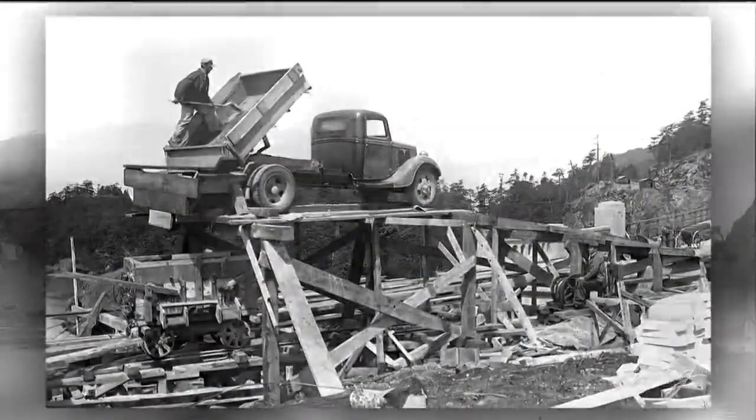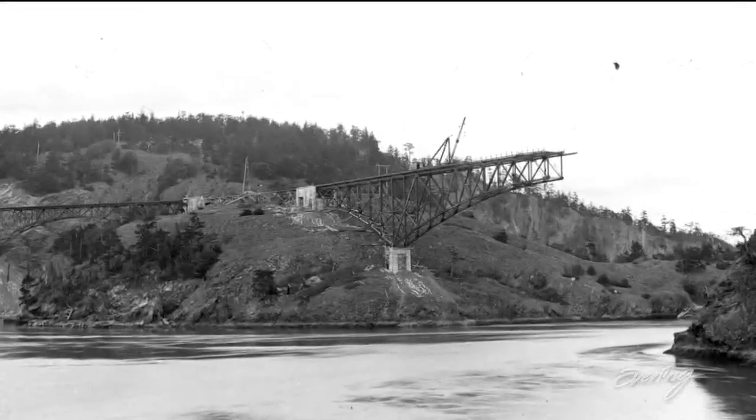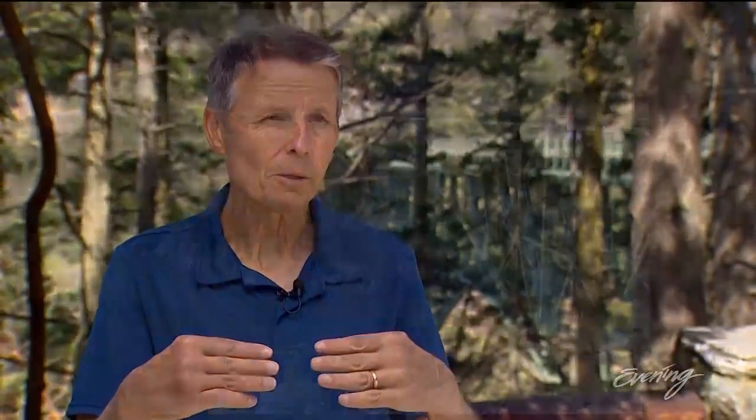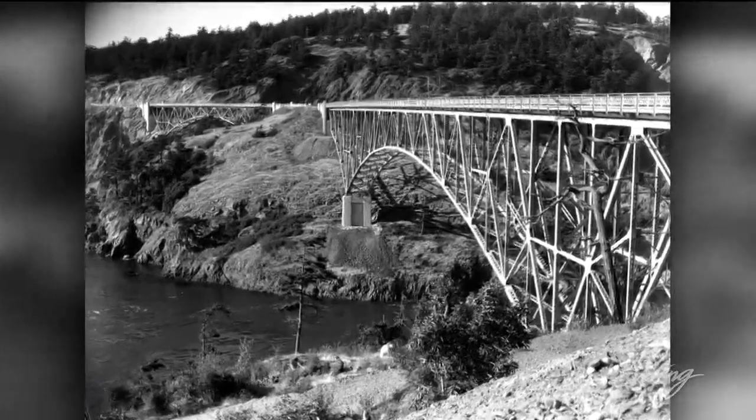The bridge itself went up quickly, but for one last-minute hiccup. The actual final construction — they had one piece that had to fit together to make the bridge come together, and it didn't fit when they started to put it in. So they thought, let's wait till it cools off. Early in the morning they came together, put that last piece in, and it fit perfectly.